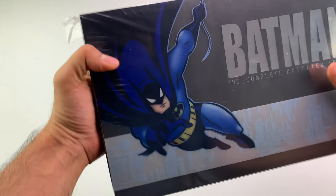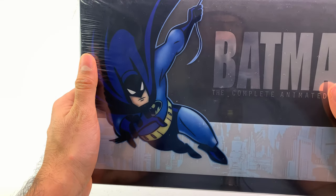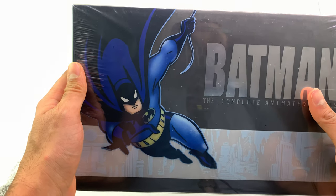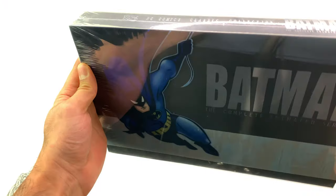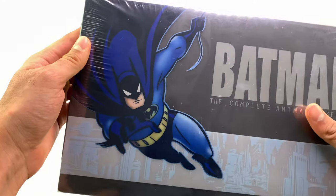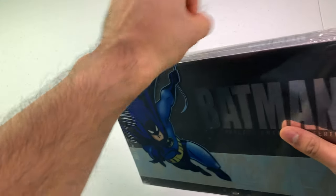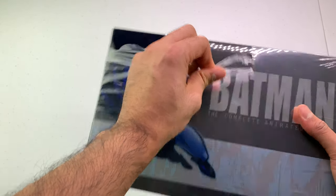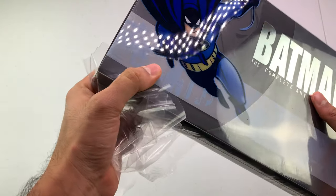Let's get right into this. This box set was released on November 4th, 2008. There were four different individual sets released prior to it, and then they made a complete set with everything in it. It has 17 discs in it.